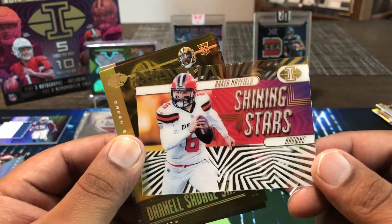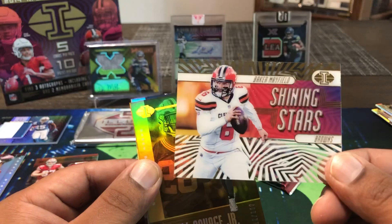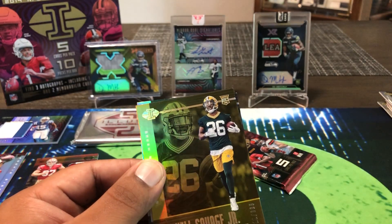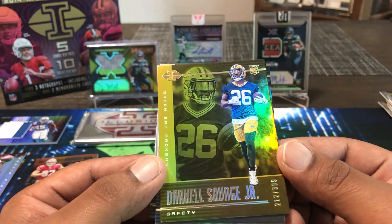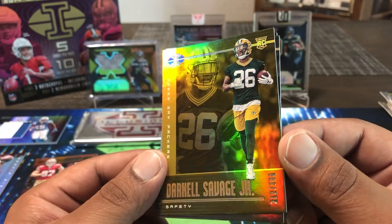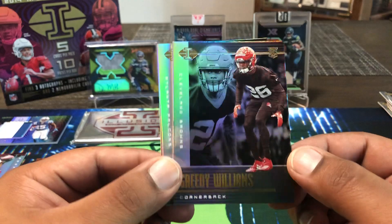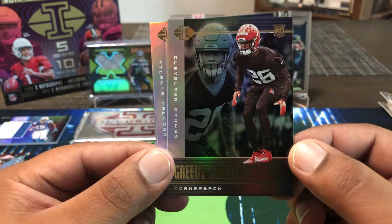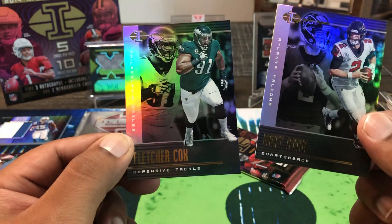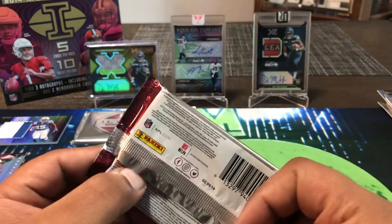Baker Mayfield — there we go, Shining Stars. Man on the box right there, although he's not shining so far this year, he's still got time. Darnell Savage Jr., 212-out-of-399 rookie card — nice on the Darnell Savage. Always nice to get a colored rookie no matter who they are. Greedy Williams for the Browns. Matt Ryan. Fletcher Cox. Final pack — we'll have another mem card or better.